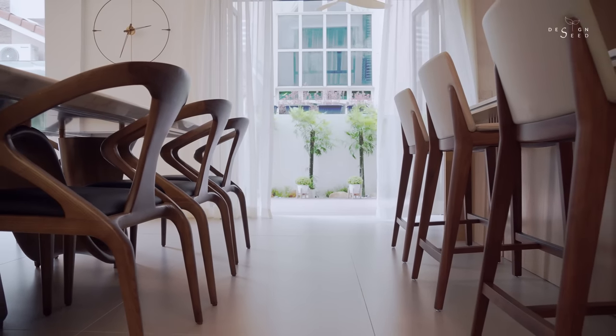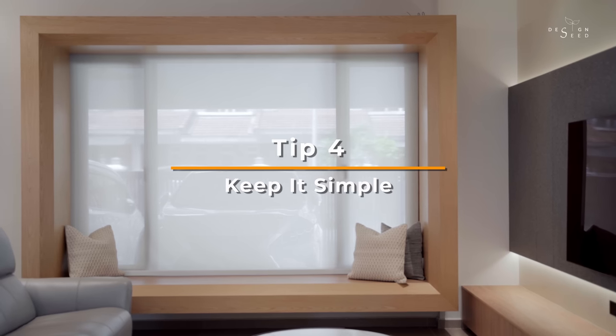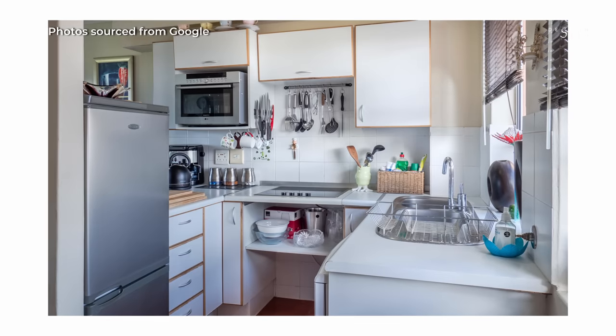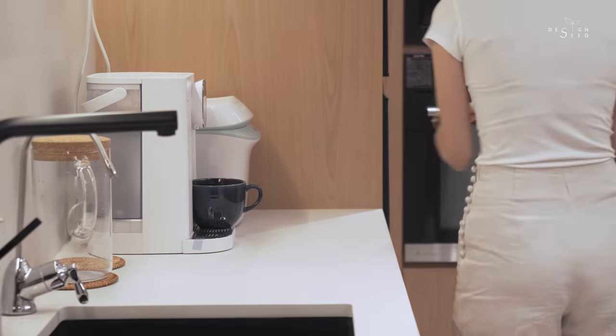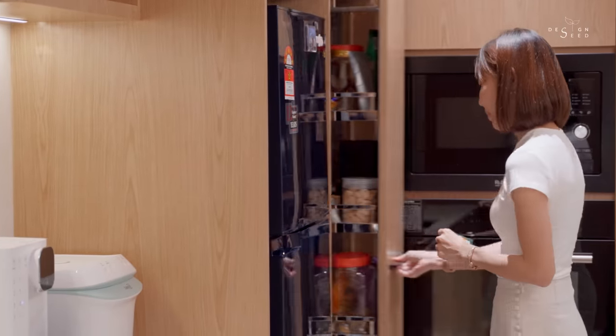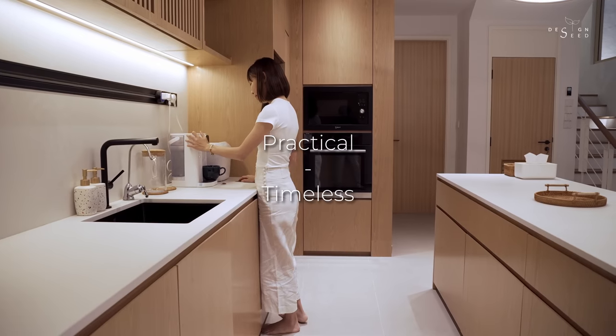Keep it simple. Jappendi design is all about simplicity, so keep your décor and furniture minimal. Avoid clutter and unnecessary items and choose functional pieces that serve a purpose — furniture that is practical and has a timeless design.